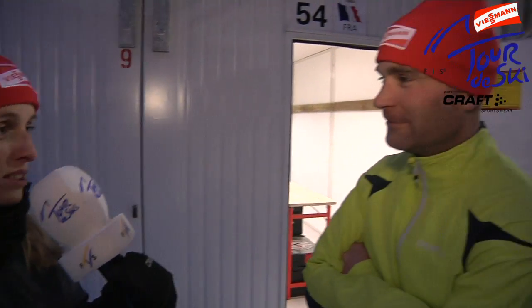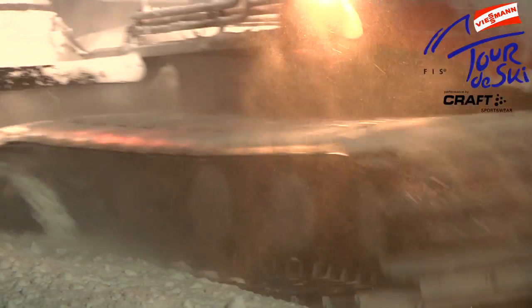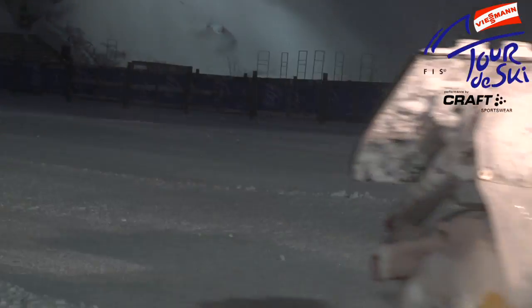Now we have the race director assistant here, Pierre Mineray, who has already been here one day. What's your impression from Oberstdorf? We have a lot of snow this year, a lot of new snow, and that makes a lot of trouble for the organizing committee. We have to remove this snow from the stands and from the course, and it's additional work.